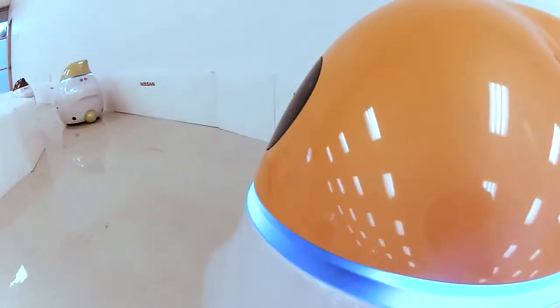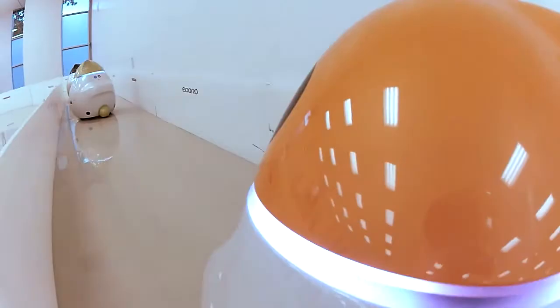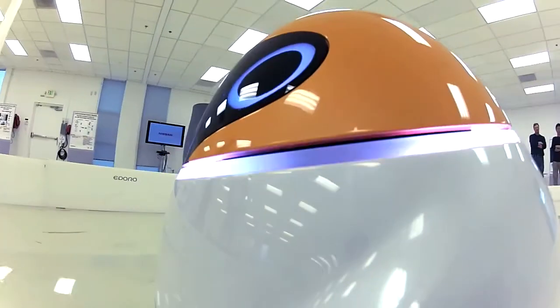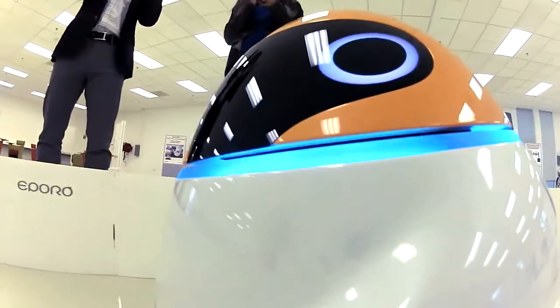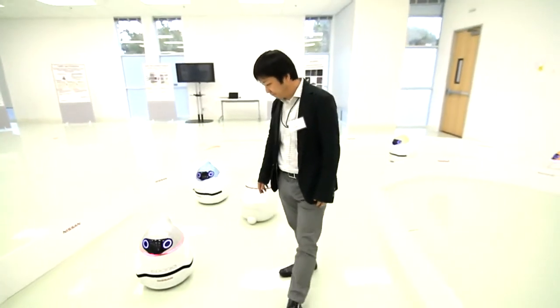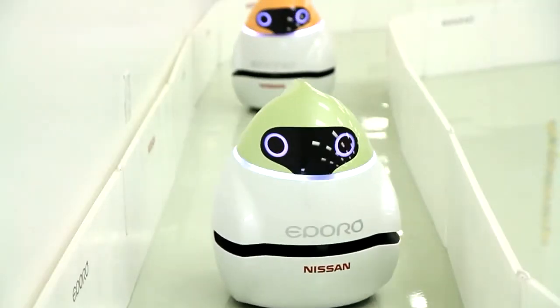The technology in these robots already helped inspire innovation now seen in the company's cars. Technology like intelligent brake assist and forward collision warning are features somewhat similar to the robots. This is a very useful prototype for us. Fujita promises his children will keep making him and Nissan Motor Company proud.